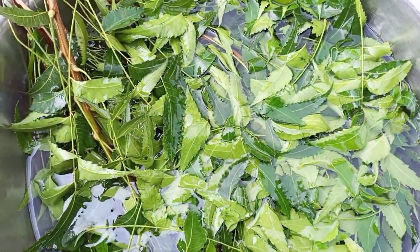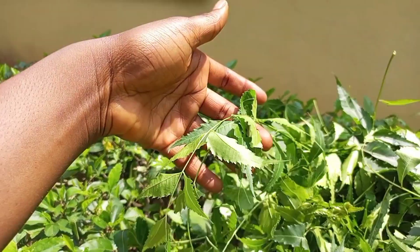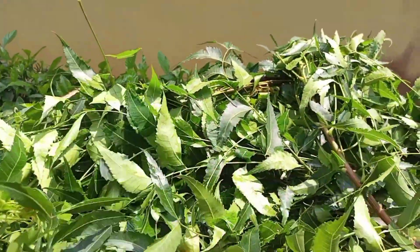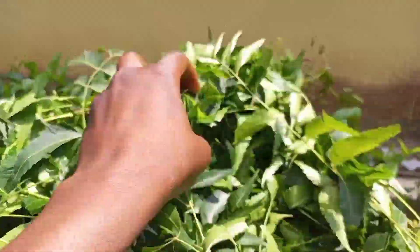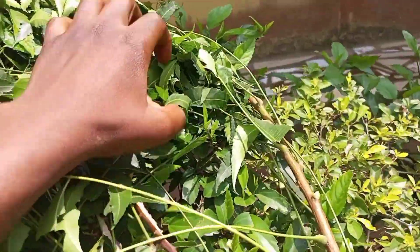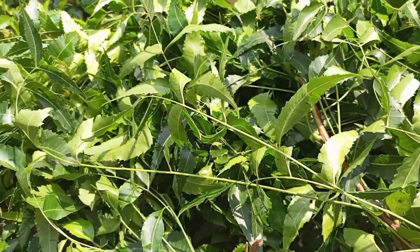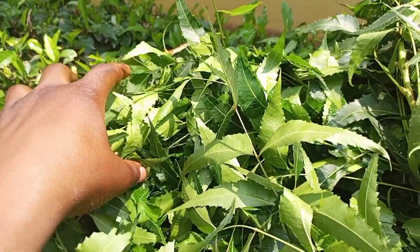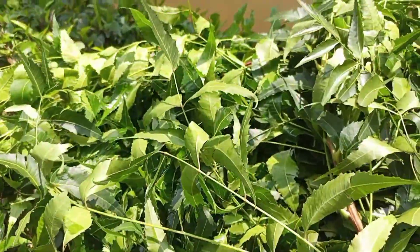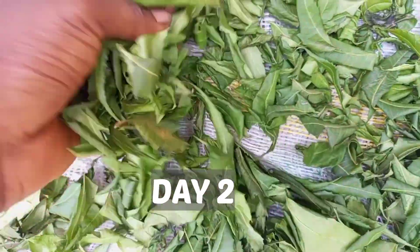After rinsing, I'll set it aside to drain out the excess water, then proceed to air drying it for two days, and on the third day I'll make use of the sun to dry it completely and make it crispy. After draining, I went ahead to take the leaves off the stem — unfortunately I forgot to film that part. This is Day 2 and the leaves are not completely dried at this point.